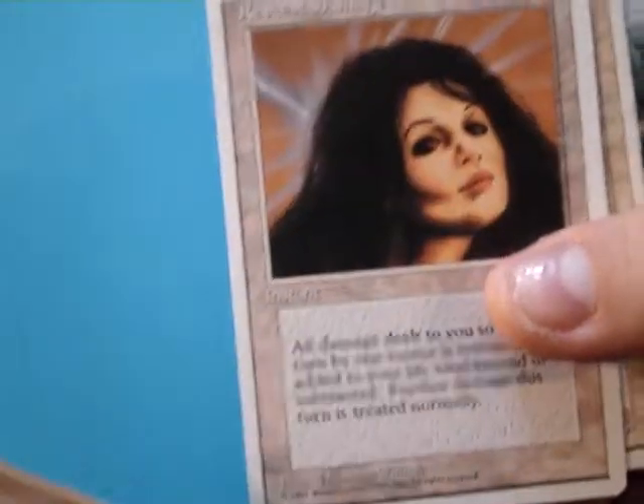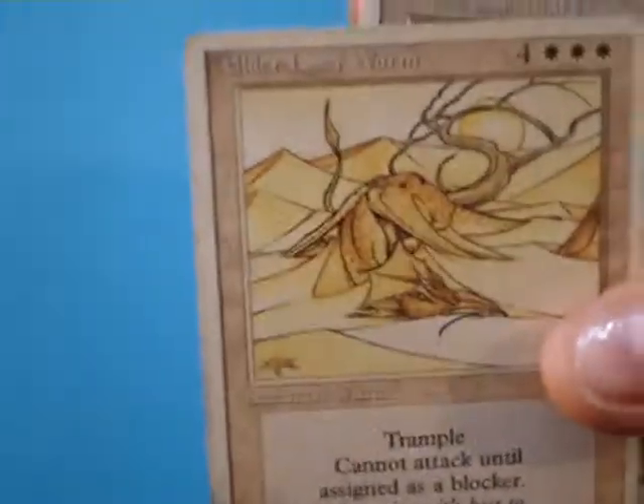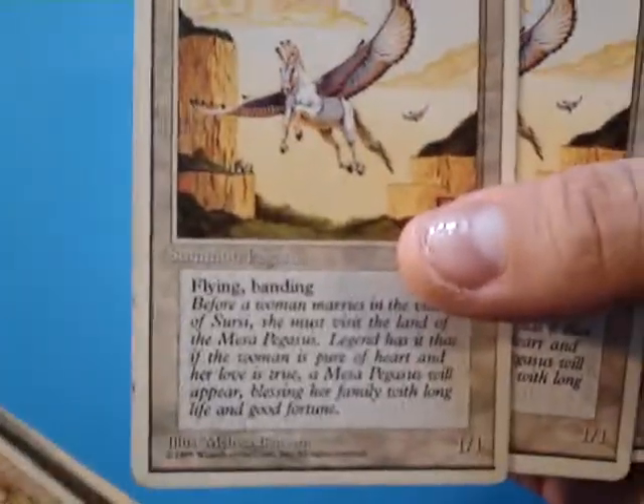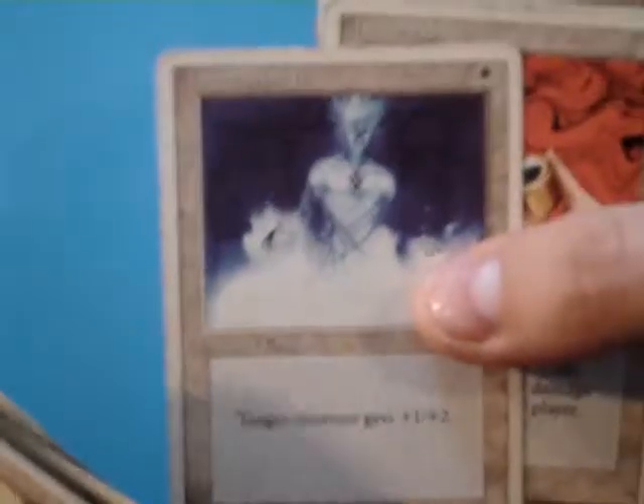Savannah Lions, Reverse Damage, Odor Land Worm — I always really liked the artwork on that. Quentin Hoover, Island Sanctuary, Spirit Link, Tundra Wolves, Mesa Pegasus — Melissa Benson illustration — Holy Strength.